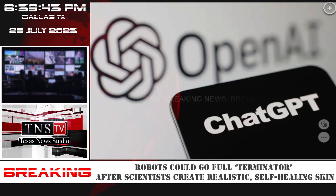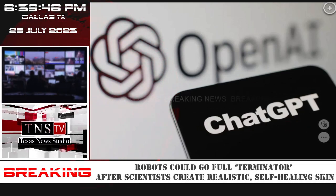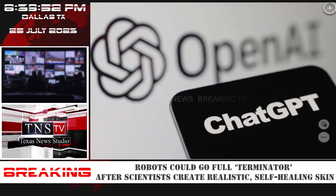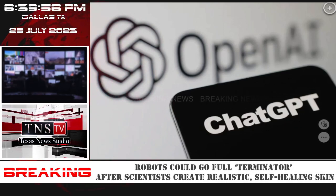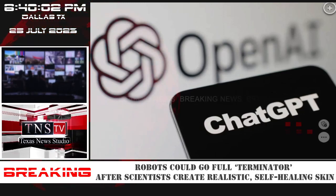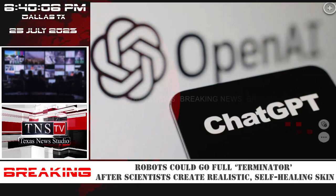The researchers said they are next working on making the layers of skin as thin as possible, with different functions — such as a layer that can sense a change in temperature and another layer that senses pressure. This research comes as artificial intelligence is experiencing a boom in popularity, including millions of people using ChatGPT and creating lifelike images generated by AI.